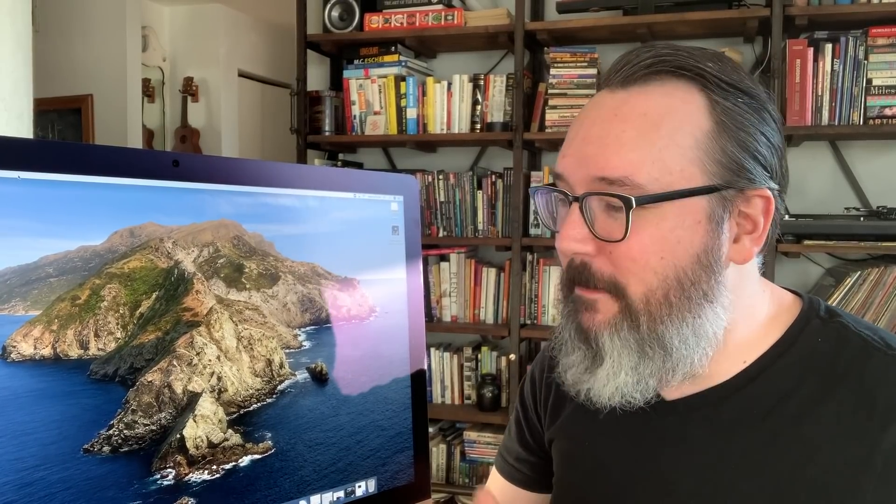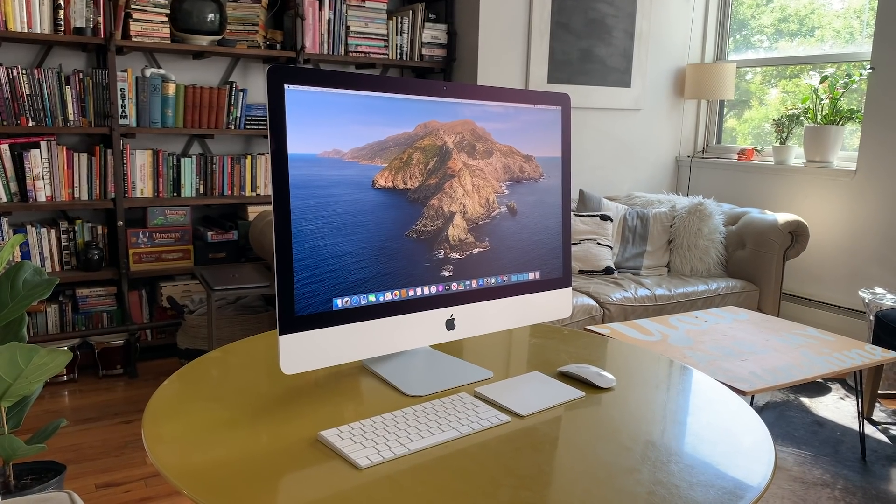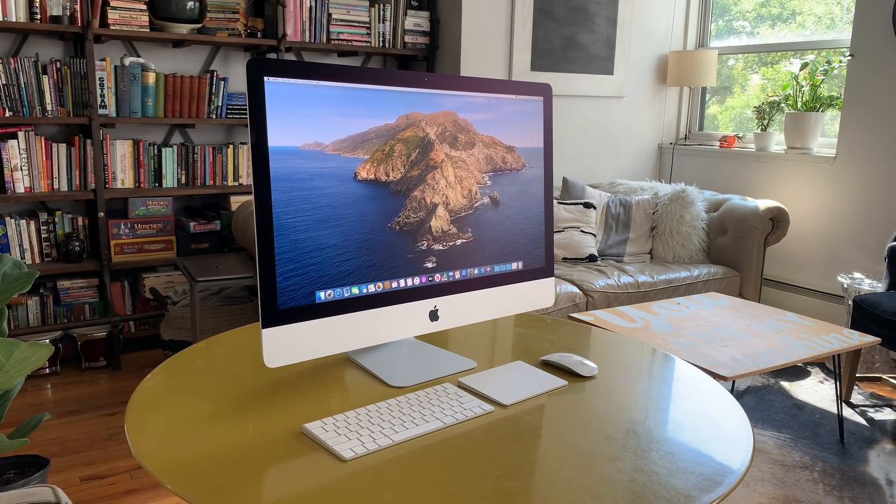Apple's got a summer surprise for you. It's a brand new 27-inch iMac. Is it worth investing in right now when ARM-based Macs are just down the road? Let's find out.